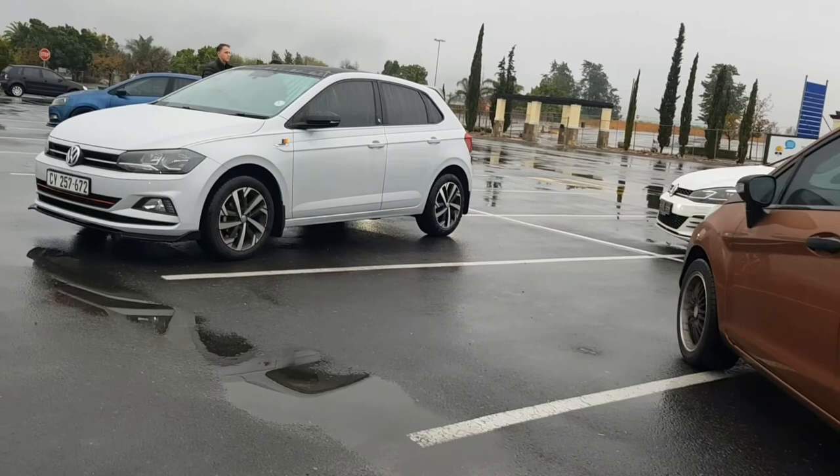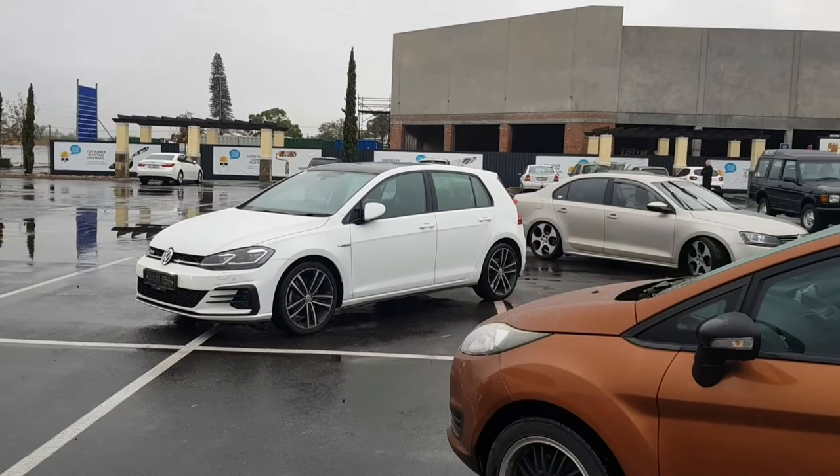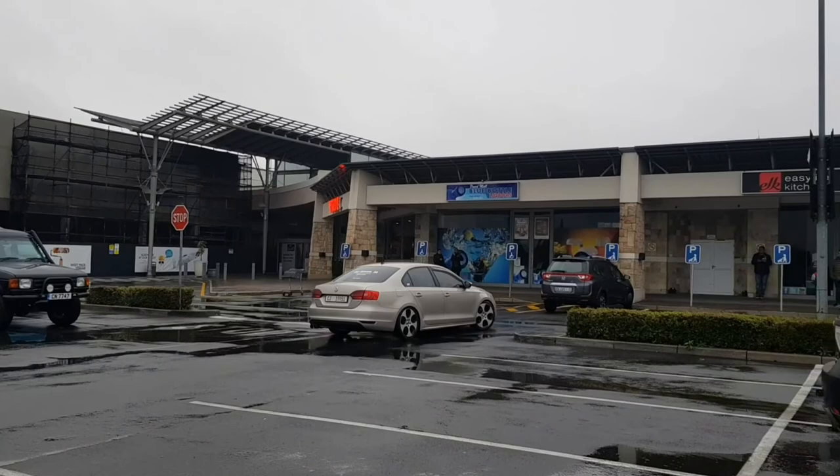I have a Zeta with a DSG gearbox — a Zeta with a DSG gearbox.